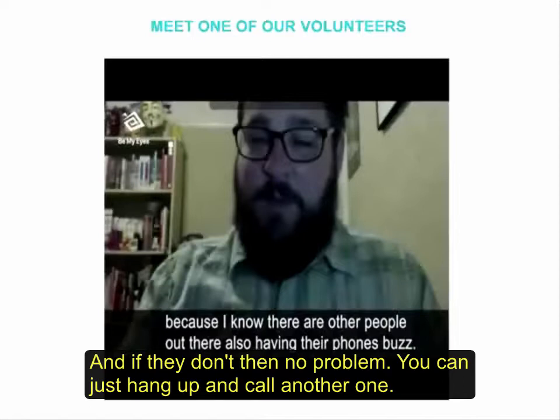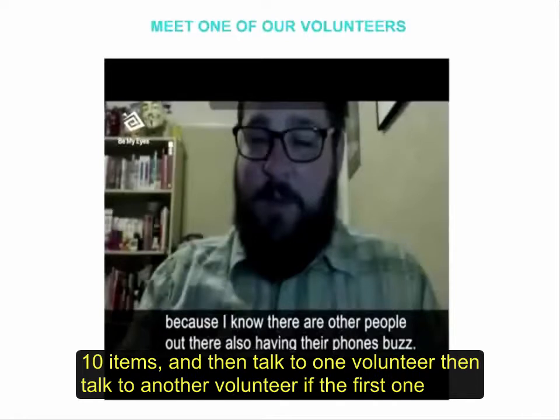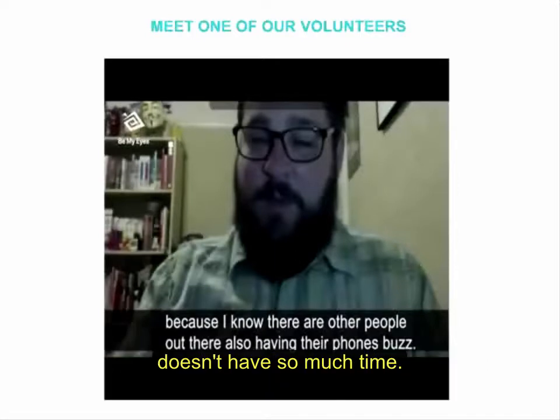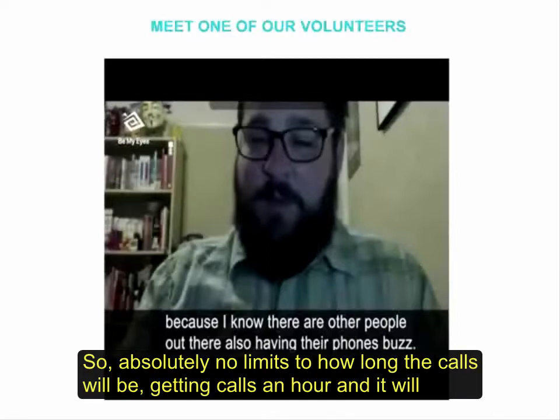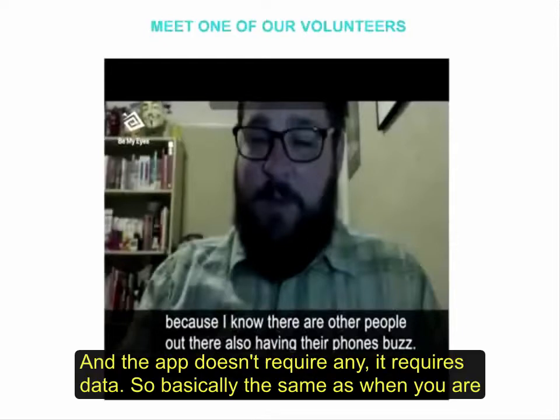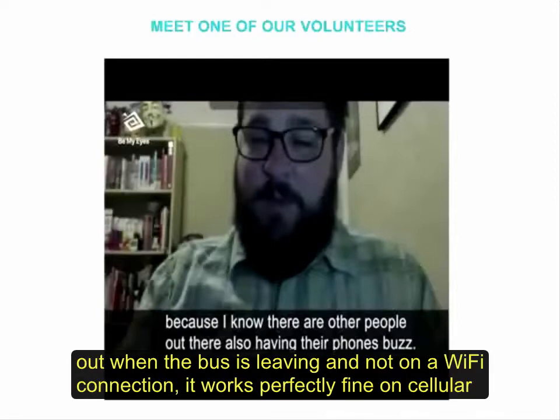If they don't have time, no problem — you can just hang up and call another volunteer. Many users also break tasks into different calls. If they want to sort their whole wardrobe, they might take the first ten items with one volunteer and then talk to another if the first doesn't have much time. There are actually no limits to how long calls can be, and you can call for an hour and it will still be completely free. The app requires data, the same as a Skype or FaceTime call, and you don't have to be on Wi-Fi — cellular works perfectly fine.